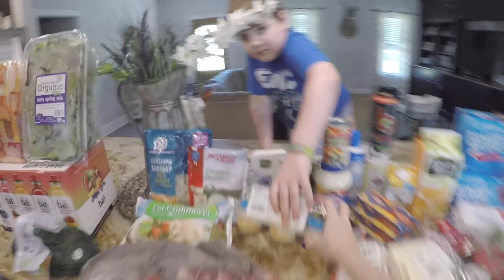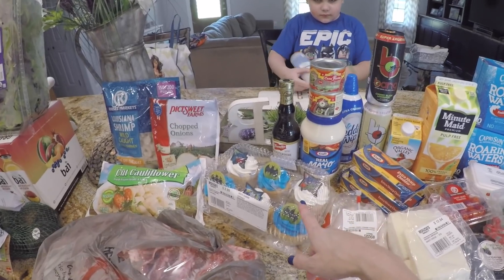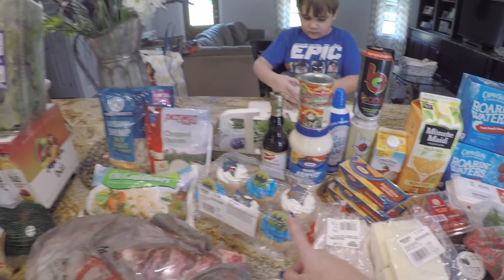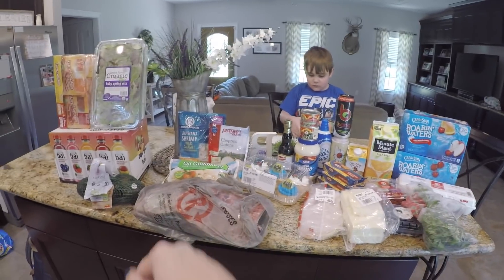This is my grocery haul this week. I spent about $114. As you can see, we got something that Trey's ready to get into, so I got to make this fast. Let's get into the meal plan. We went to Rouse's and Sam's this week.